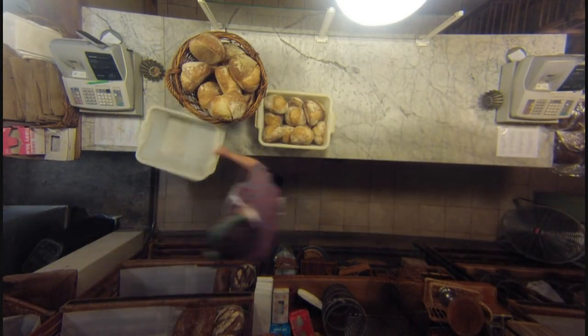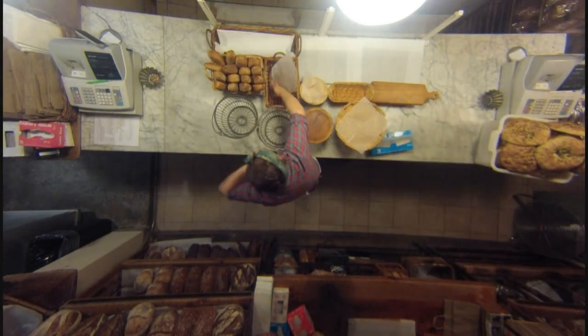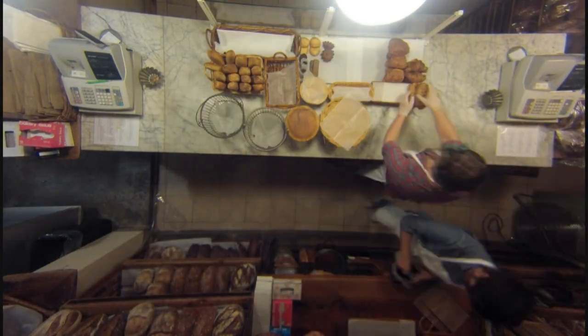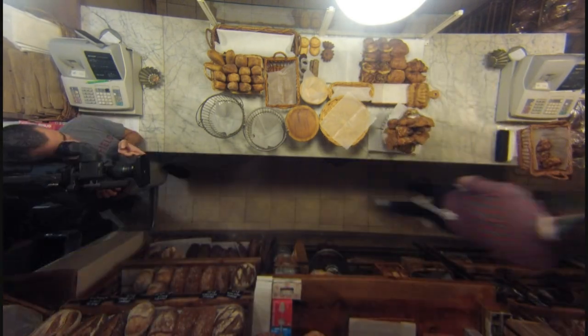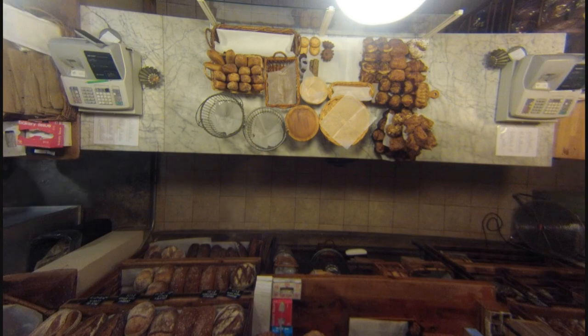I enjoy working in the front of the store. We place all of the bread out. We get this table ready. All of the customers that come in are generally pretty happy, and they're coming in to get delicious sweets.